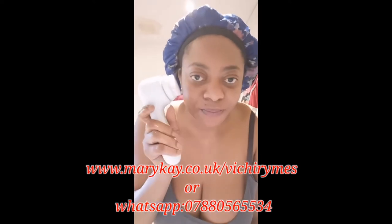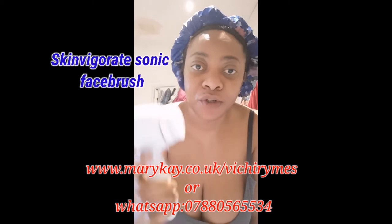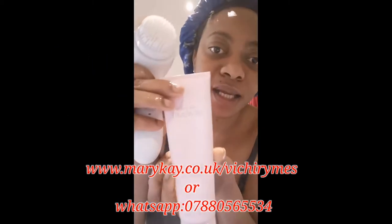Hello, good morning everyone! Just waking up and I want to show you guys a quick way I wash my face. I'm using my Skin Bigori sun brush and this is my Time Wise 3D cleanser.